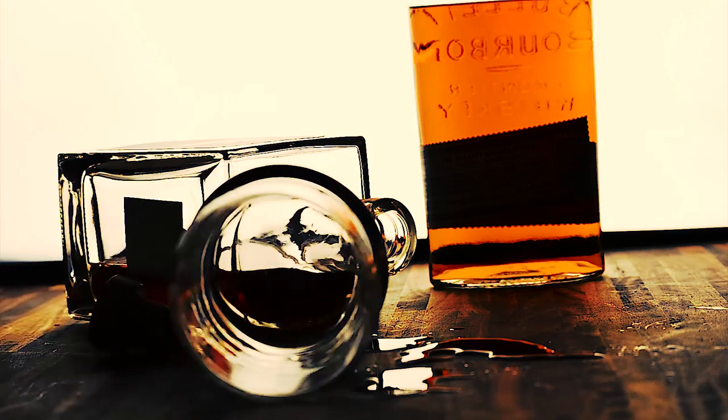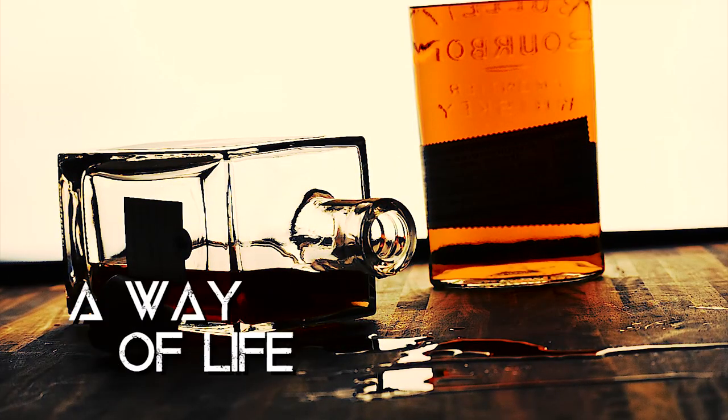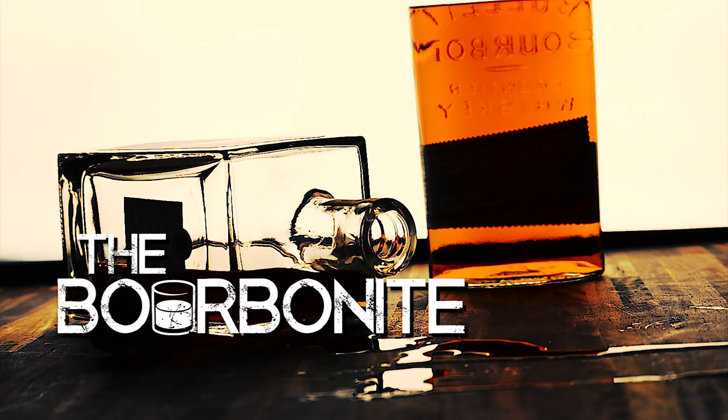I'm Chris Fox, and this is the Bourbonite. The labels on whiskey are in and of themselves a work of art, and if you've ever taken the time to actually look through them, they're actually quite interesting and tell a lot about what's in the bottle.